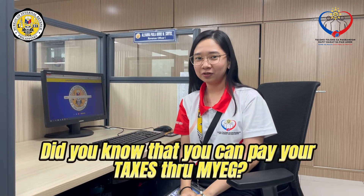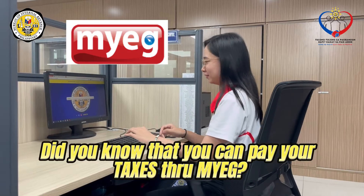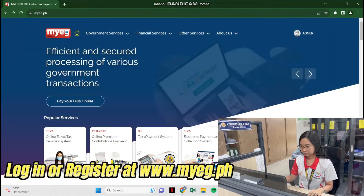Hello, taxpayers! Did you know that you can pay your taxes through MyEG? Just watch and learn! Just log in or register at www.myeg.ph